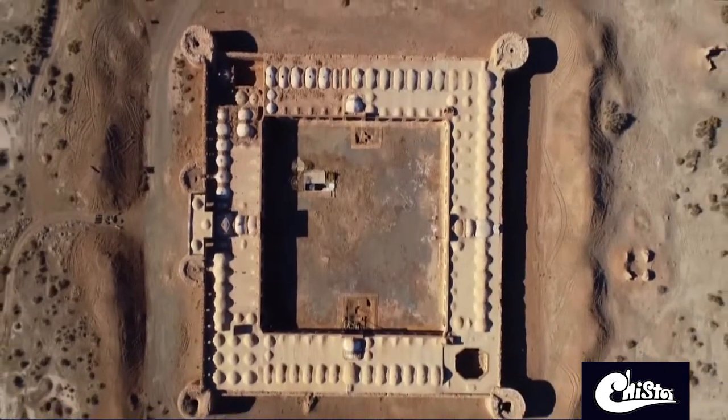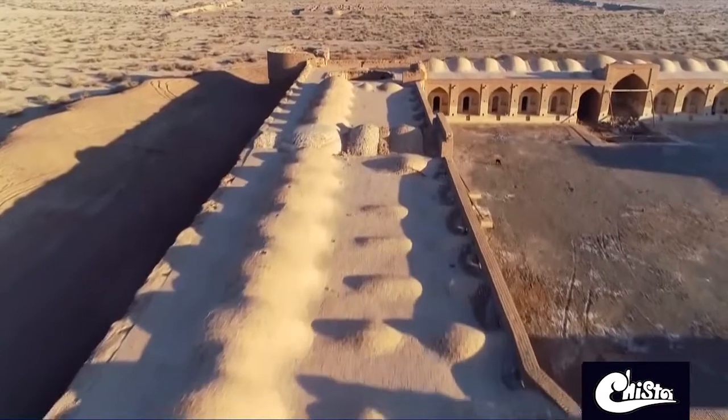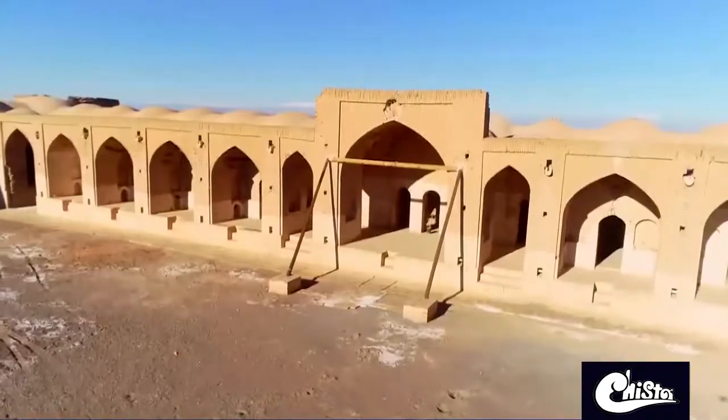This place is known as the mother of all Iranian caravans, for having different types of facilities such as a mill, a mosque, and a shop.